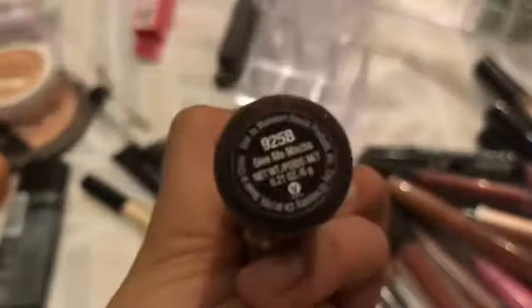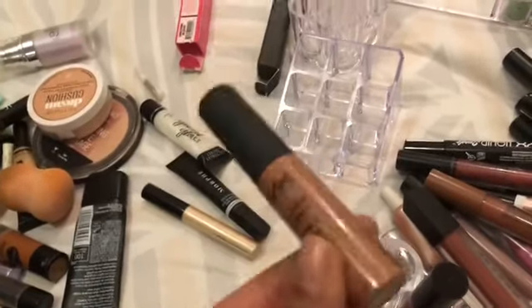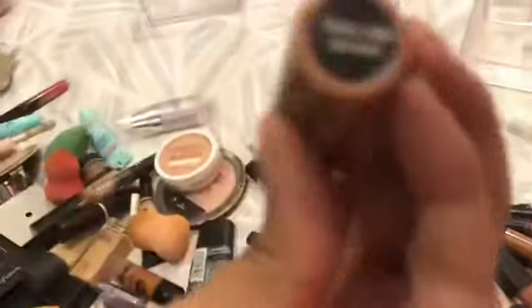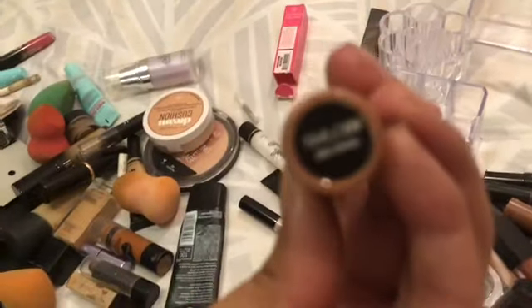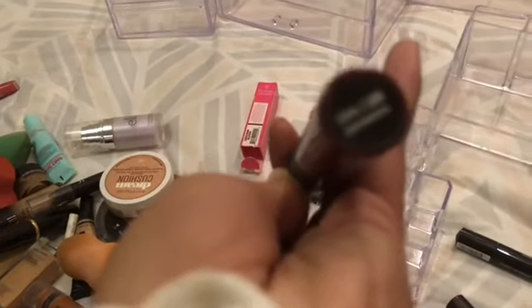I'm going to put the Wet n Wild one in the color Give Me Mocha, which I actually really like. I really like these types of shades. Then this one is the NYX Soft Matte Lip Cream in the shade Abu Dhabi, which I actually really like too.